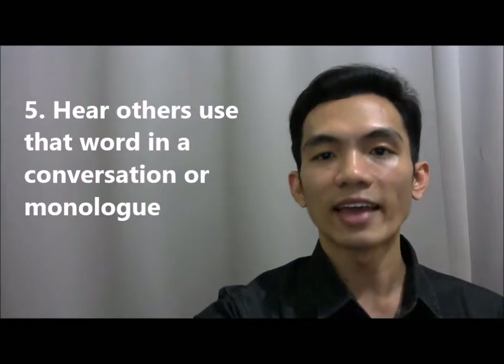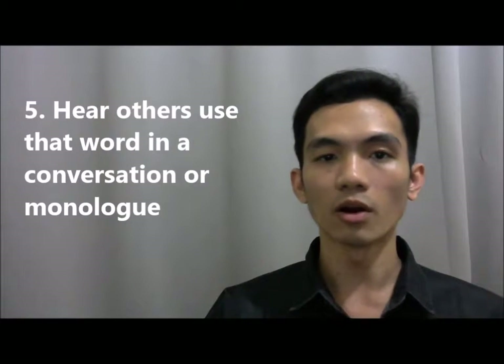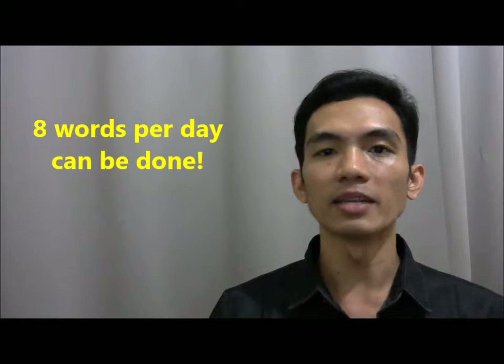5) Hear others using that word, probably in a conversation or monologue. Now, you might think that 8 words per day might be too much, but believe me, it can be done.